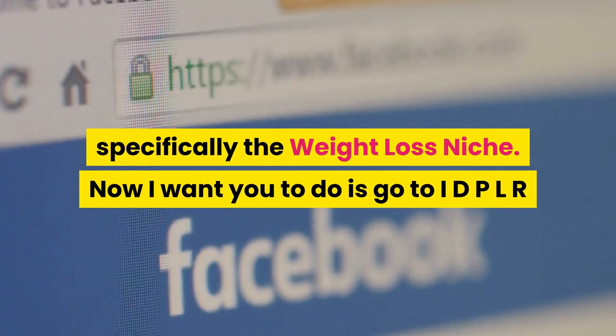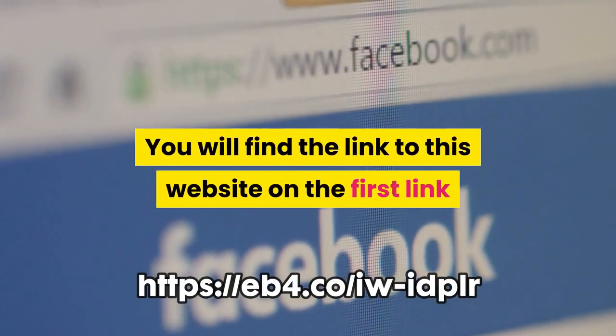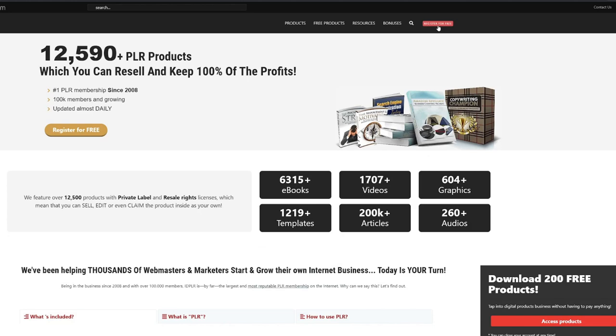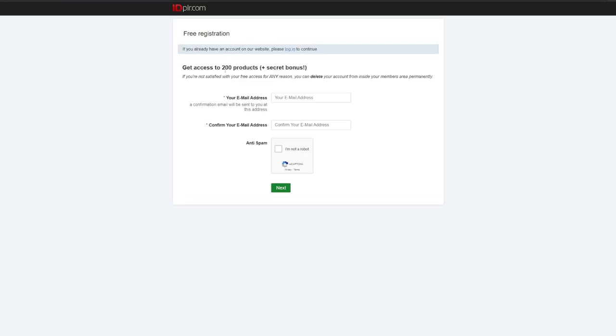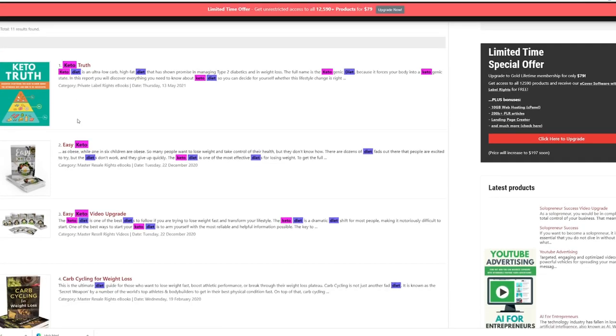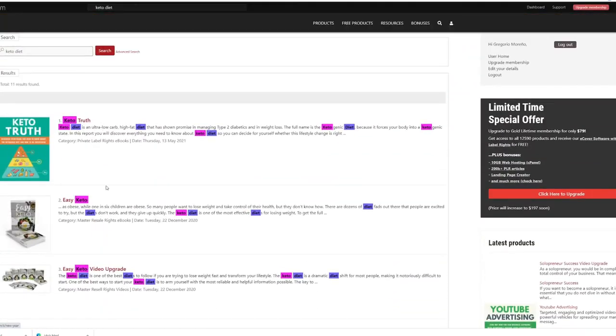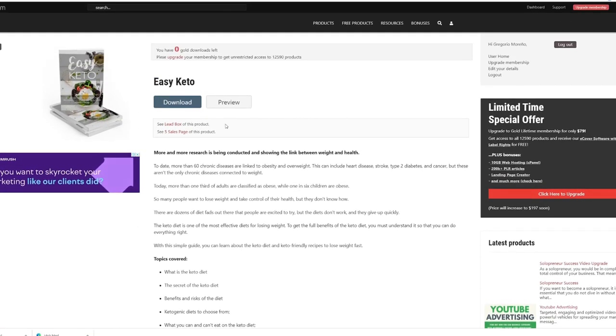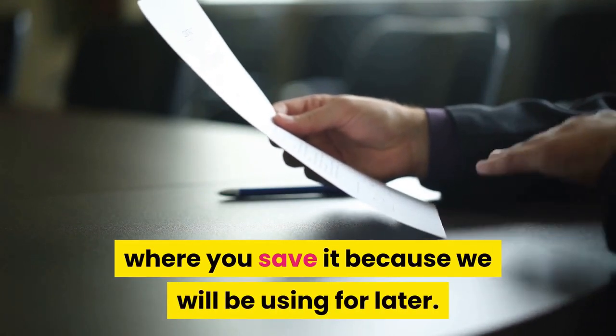Go to IDPLR and sign up for a free account — you will find the link in the description. Click 'Register for Free,' finish the sign-up process, and confirm your email. As a free member you will have two free points to download two gold products for free. You can upgrade to a paid membership once you've earned money. Now log into your account, search for 'keto diet,' and choose the Easy Keto ebook. Click on it, click download, then save the ebook file to your Google Drive and remember where you saved it.